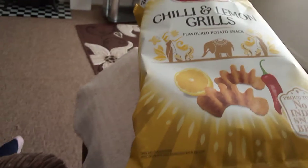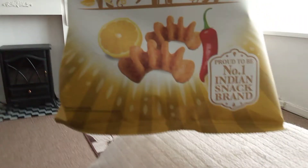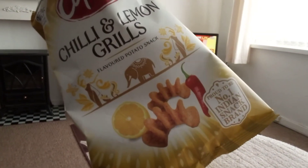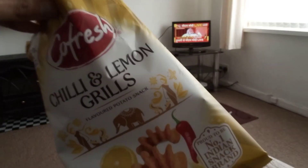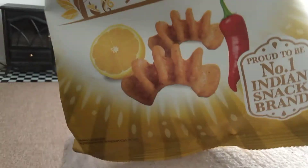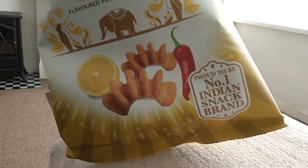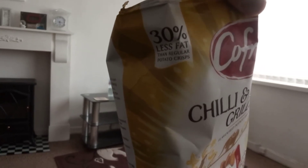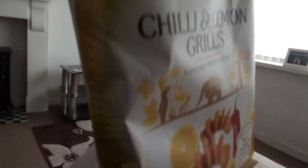I purchased this from the Superstore for around 50p, which is a good price. Proud to be number one Indian snack brand — you can see the logo there. It also claims 30% less fat than regular potato crisps.